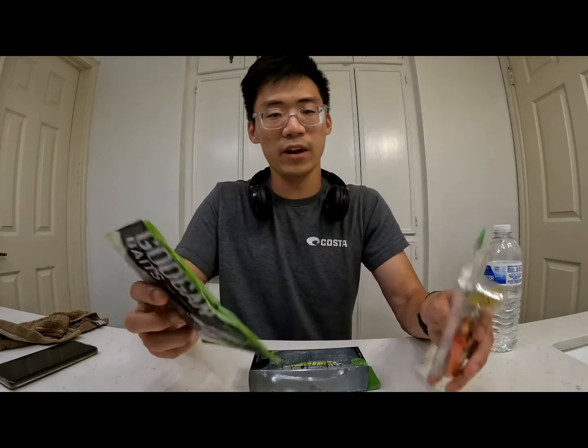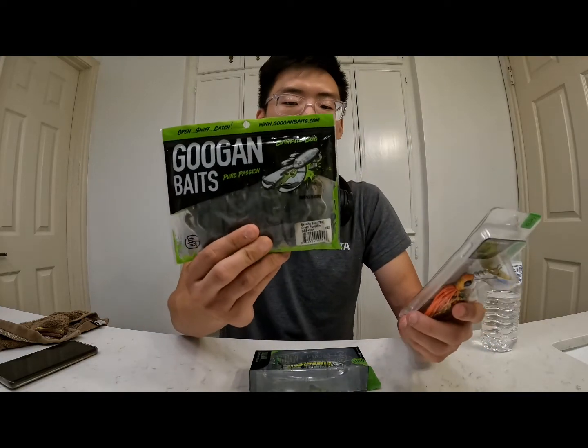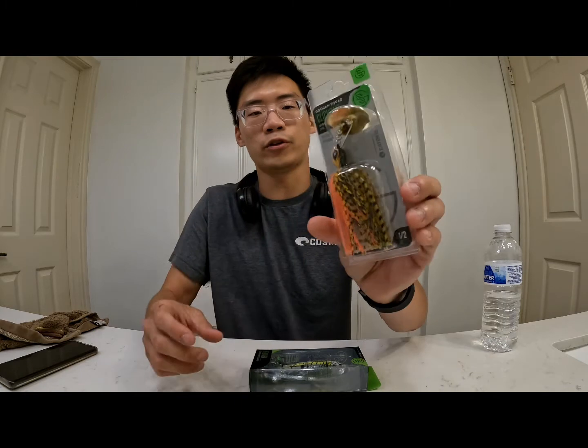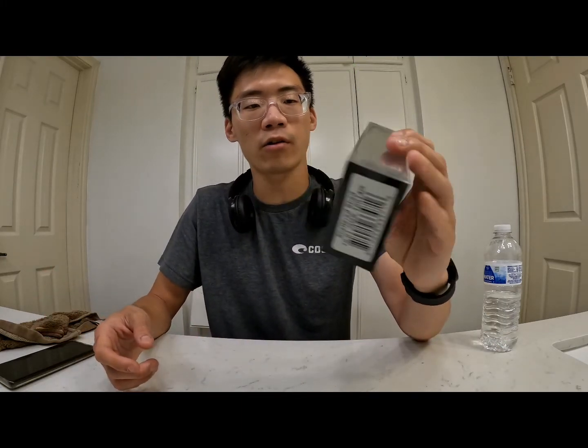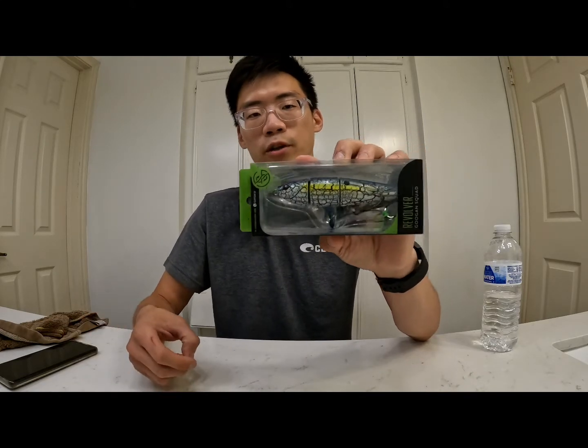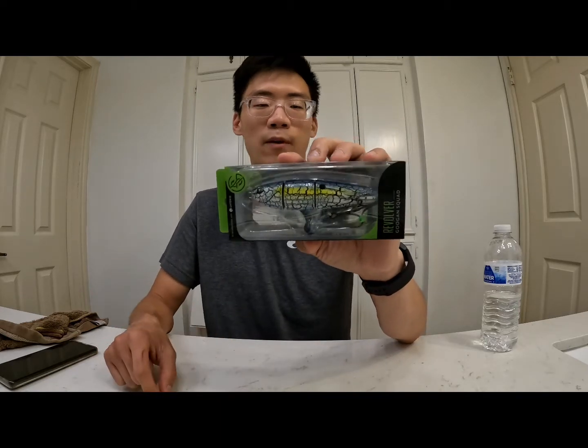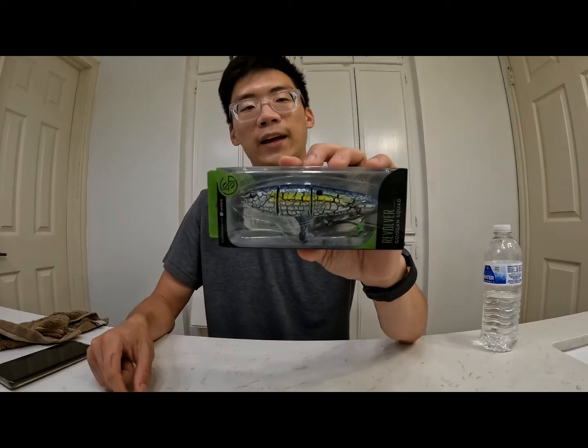That's pretty much it for the lure giveaway. You've got the Bandito Bug in solid green pumpkin, the half-ounce Clickbait in orange crawfish imitation, and a really solid topwater bait with treble hooks to cause surface disruption and get some fish in the net.